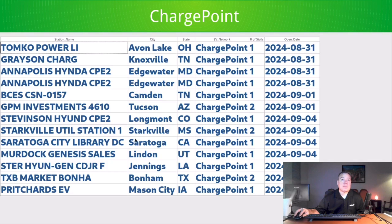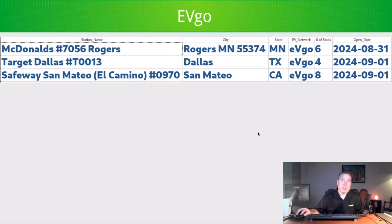I have coalesced stations that share the same address. One notable location is Starkville, Mississippi. There's also GPM Investments — which I know operates the Roadrunner brand of convenience stores here in North Carolina — and apparently they did one in Arizona at Tucson, which is interesting. EVGo opened an 8-stall station in San Mateo, California, and also in Dallas and Rogers, Minnesota.